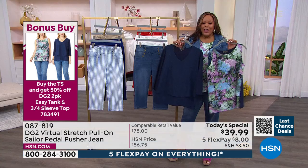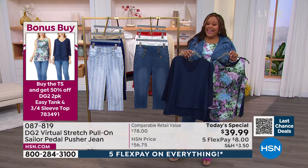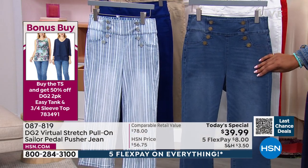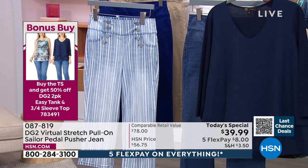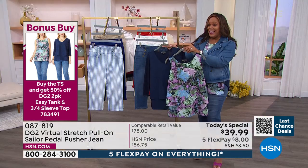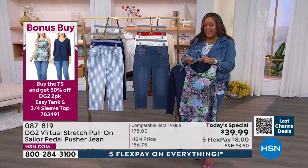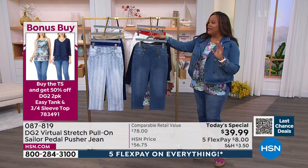She's talking about getting two tops when you purchase the Today's Special. So it's going to be $8 to get home your pedal pusher. Virtual Stretch, our number one fabric — the number one fabric here at HSN. I have on the navy, so you'll get a three-quarter length top and a sleeveless print. You're getting two today for $34.50 with the purchase of your Today's Special. Ladies, you need tops. It's going to make all of these outfits look beautiful.